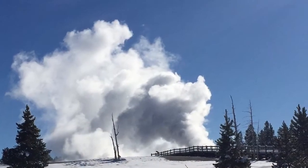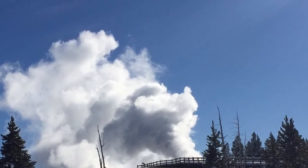By the way, there is pretty good cell phone coverage at Old Faithful, but there's none at Madison.